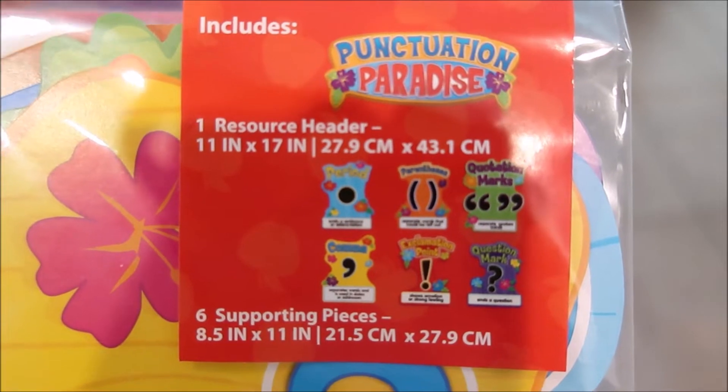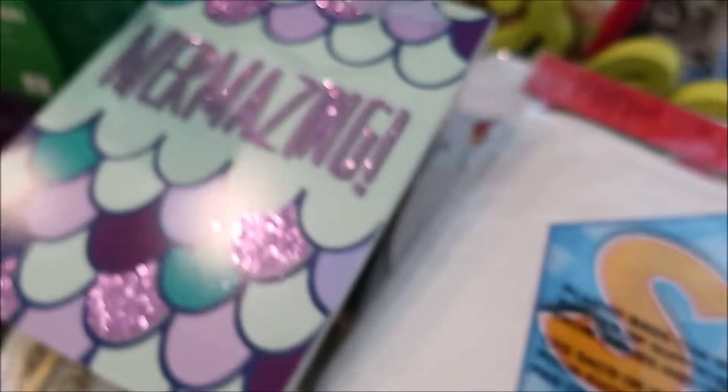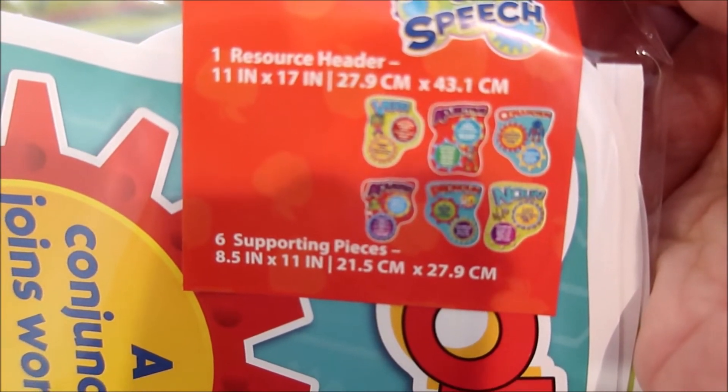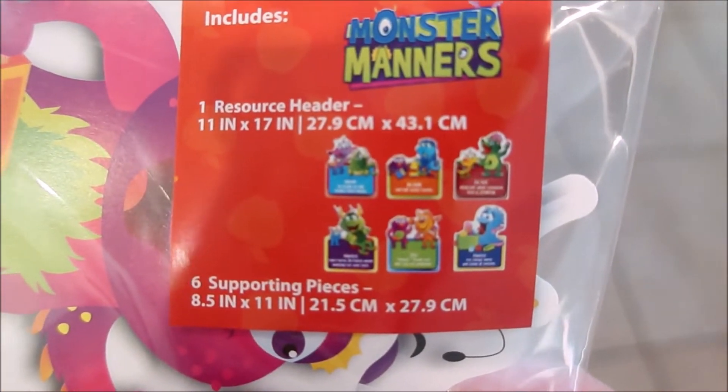Then I bought a bunch of school things, which is totally an impulse because I don't even have a job yet. But these are punctuation rules — all six punctuation marks — and for a dollar I couldn't leave it. I also have shapes, parts of speech, and a life cycle of a frog. And this one is Monster Manners. I thought these were really cute and at a dollar they're a fantastic price.